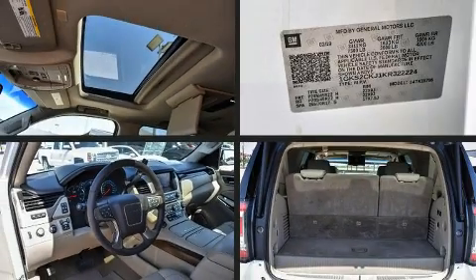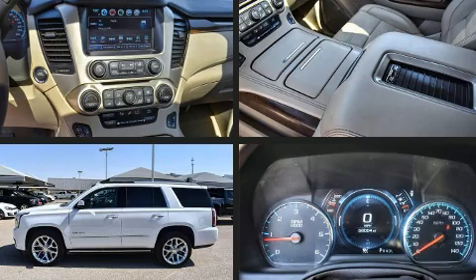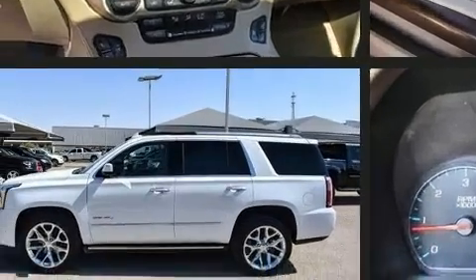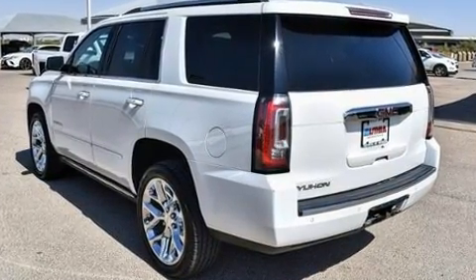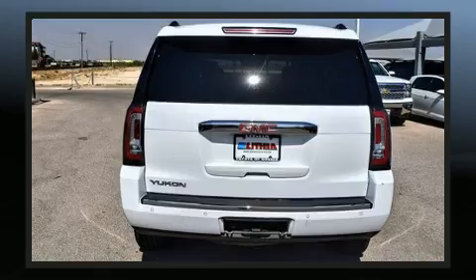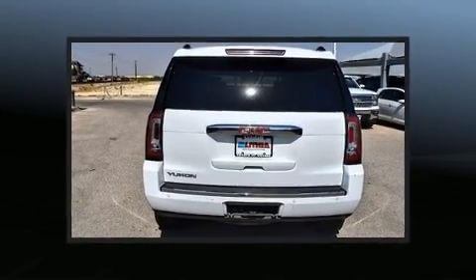Come test drive this 2019 GMC Yukon. It features an automatic transmission, four-wheel drive, and a powerful eight-cylinder engine. Top features include cruise control, power front seats, a power rear cargo door, and a blind spot monitoring system.